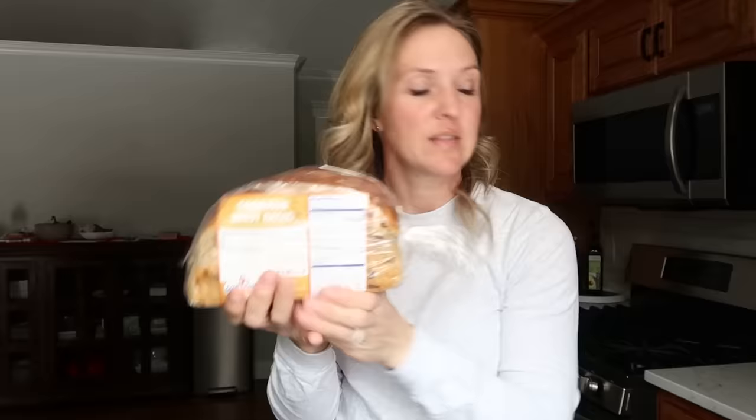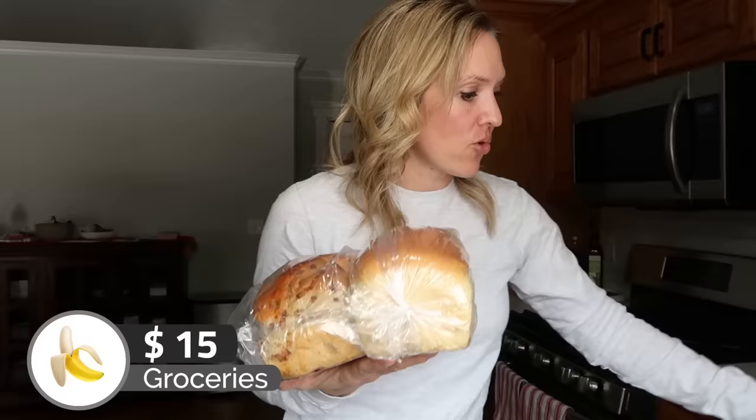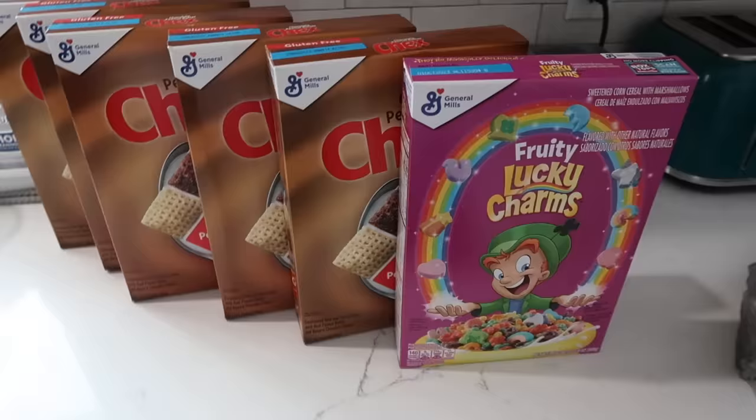Oh my gosh — that was $8, so let's add $15 to my total, which does seem like a lot for bread. But this is really good bread, and in case you didn't know, you can freeze these. Really beautiful bakery bread like this freezes excellently. And for $7.50, I purchased six boxes of cereal from the Dollar Tree as well — one Fruity Lucky Charms and five of the chocolate peanut butter.